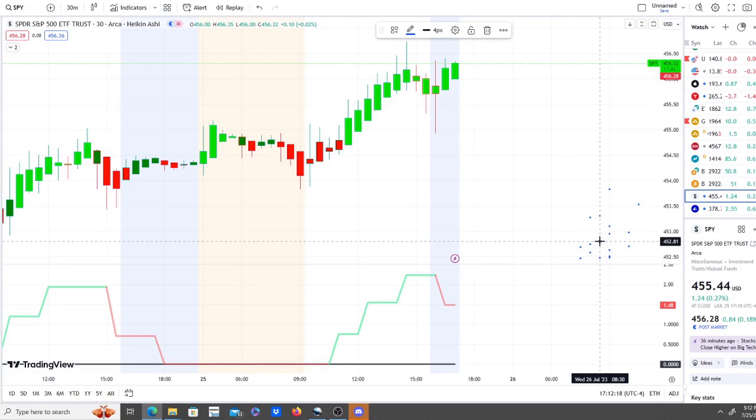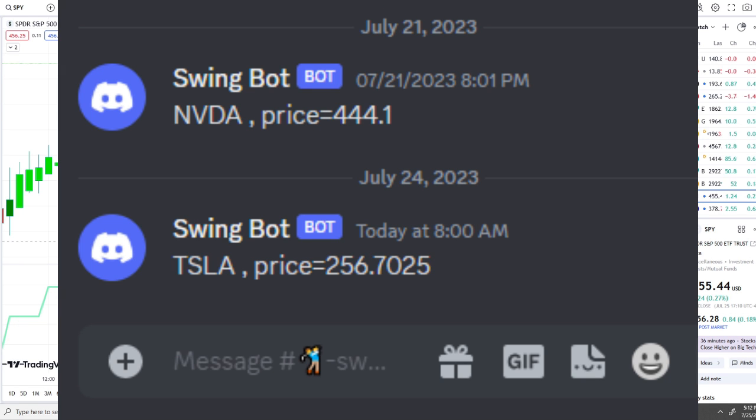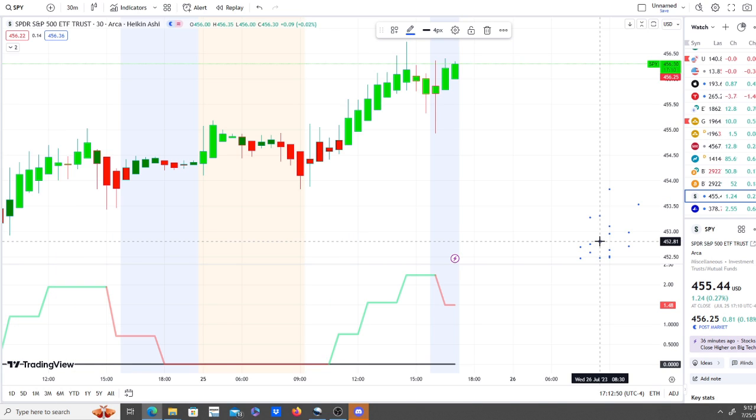If you made it this far and you are a swing trader or looking to gain an edge in swing trading, you're going to want to check this out. This is our new swing bot, fully releasing really soon. So far it has sent two notifications in the last several days: the first was Nvidia on Friday of last week at around $444, and the other was Tesla yesterday in the pre-market, which ran up nearly $10 plus from yesterday to today.